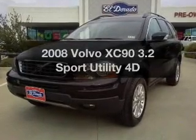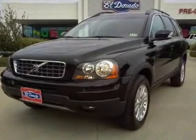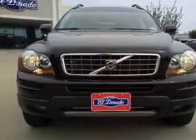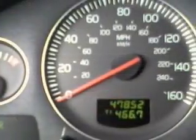Presenting the 2008 Volvo XC90. Travel the roads in style and comfort in this great vehicle, with a reliable engine connected to a smooth shifting automatic transmission.